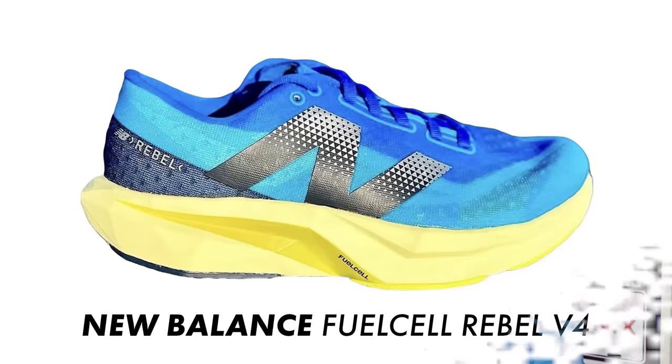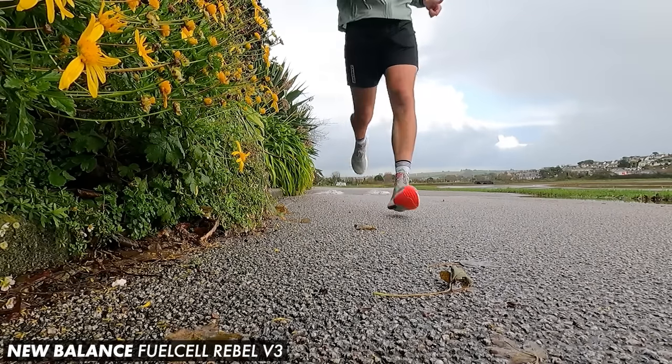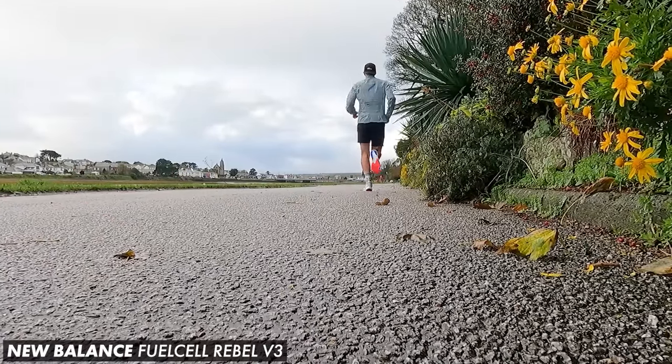My fingers are tightly crossed for this one because I really was a big fan of the last two models, and it really has gone through a big update. New Balance have added quite a bit more cushioning to the midsole, so I really hope it doesn't compromise that great lightweight, well-balanced and responsive underfoot feel you got from the Rebel V2 and V3.